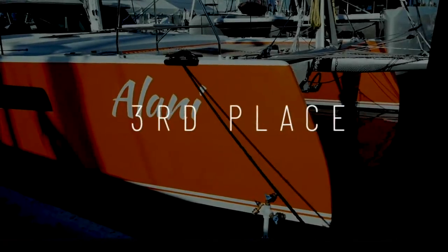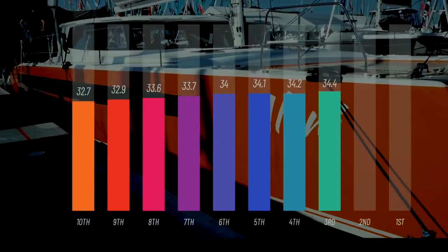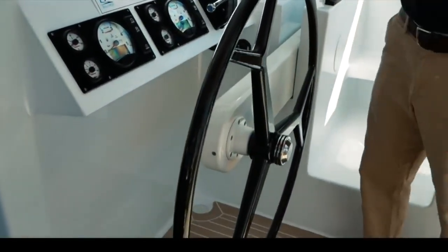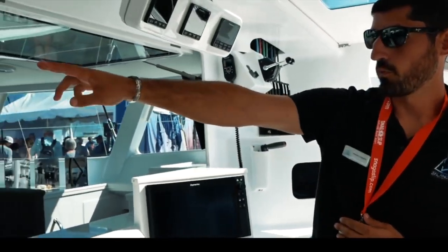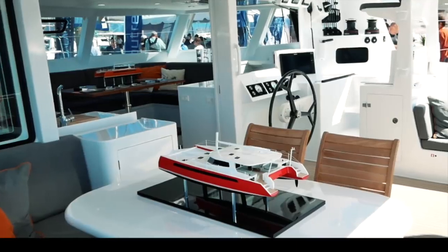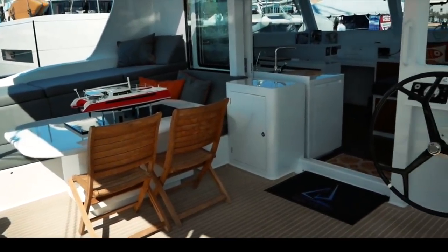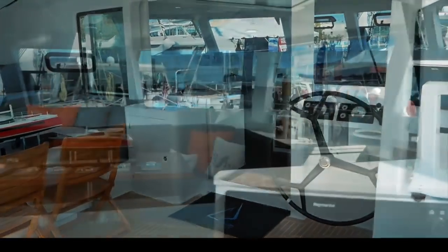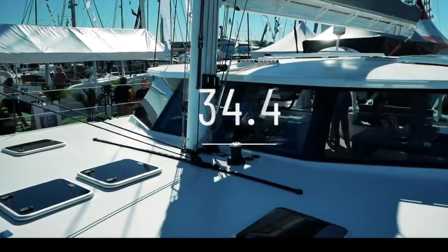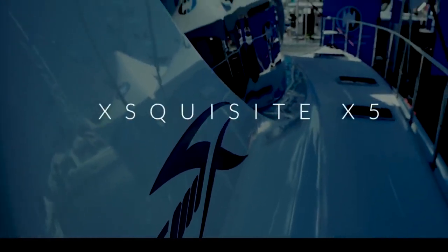Coming in at number three is the Balance 526 by Phil Burman and his team — a beautiful and very sexy boat scoring 34.4 out of 50. The VersaHelm system is genius and has now been implemented by other boats including the Outremer 55 and the new Balance 442. Beautiful inside and out with lightweight composite materials, lovely zebra wood touches, innovative storage systems, and a boat that would be very fast and capable of safely taking a couple or a family around the world. Congratulations on a sterling job with the Balance 526.